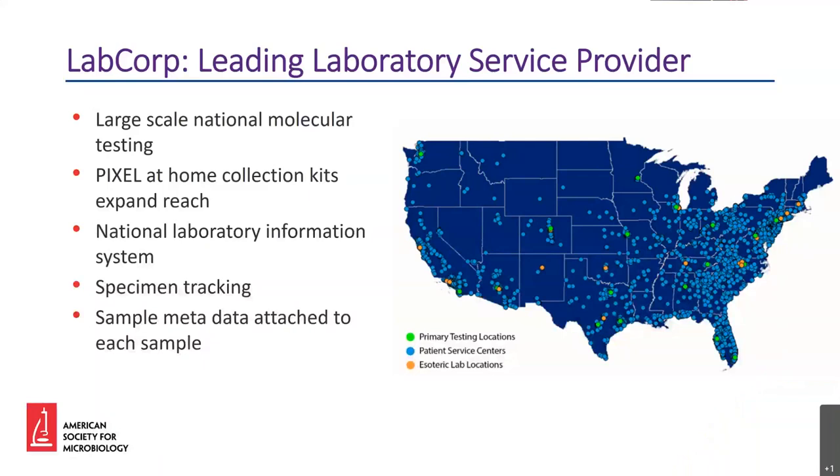LabCorp is a leading diagnostic testing company with collection sites across the country. To supplement our patient centers, we also offer the PIXL at-home collection kits, which expand our national reach. Amongst our diverse testing portfolio, we offer molecular RT-PCR testing for the SARS-CoV-2 virus. To coordinate our widespread testing, we have a national laboratory information system that tracks each sample, starting at the collection from a patient, to the transportation to testing centers, to processing within testing centers, and eventual reporting of results.